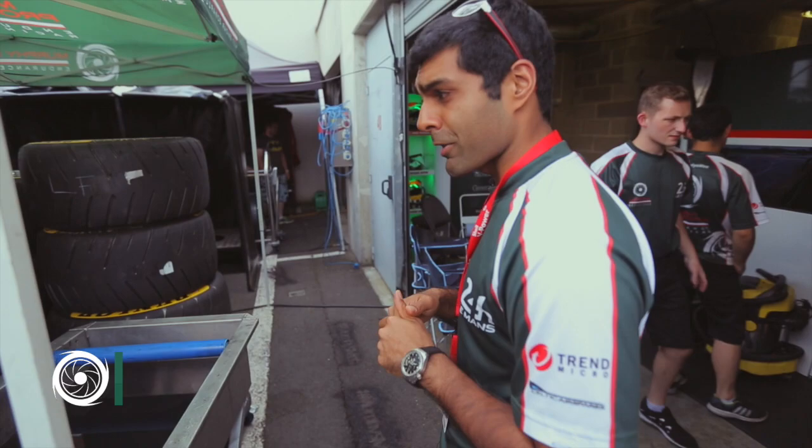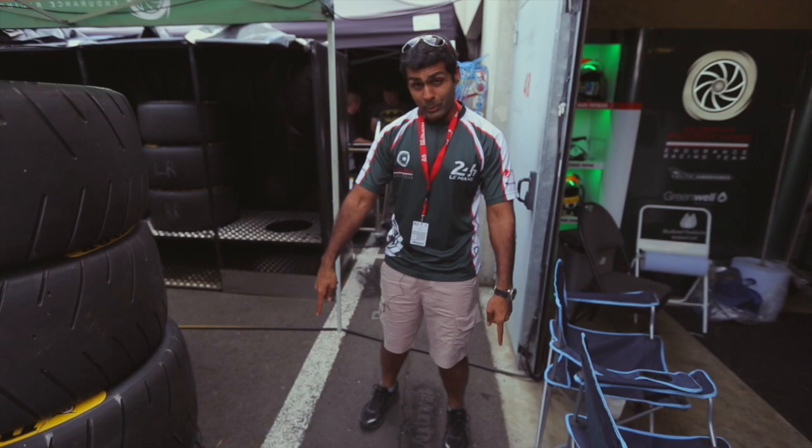Hi everybody, I'm Karun Chandok here with Murphy Prototypes and welcome to Le Mans. I thought we'll have a little look around the pit garage and the area we get to work in.